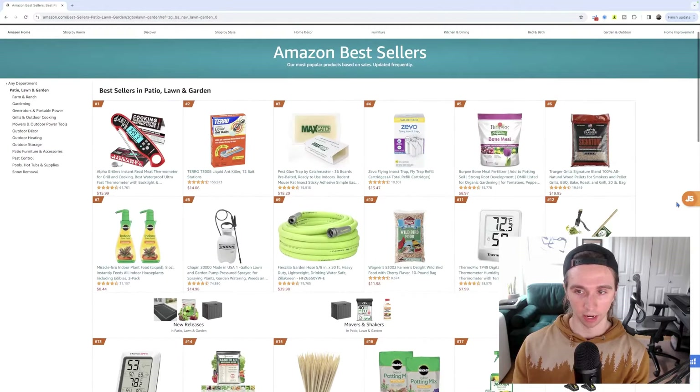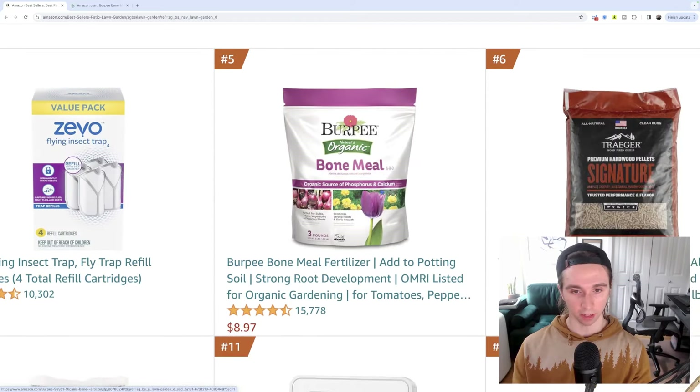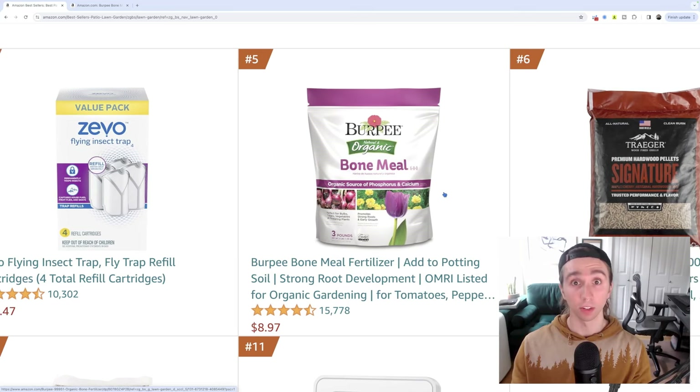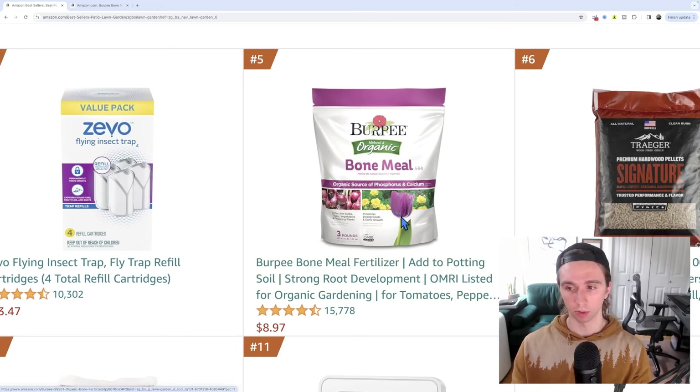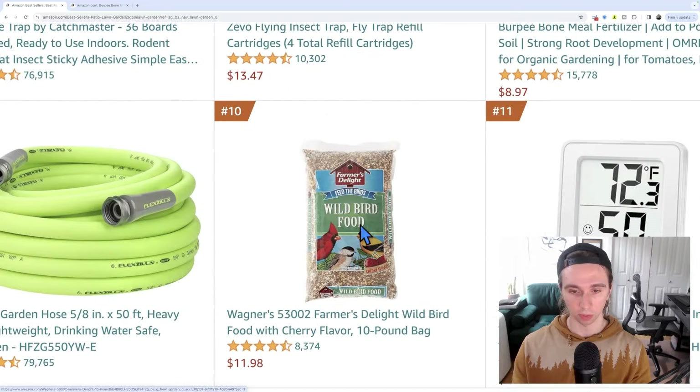So the thing I said I already liked was bone meal fertilizer. Let's open that. I like how simple it is. I also know for a fact, based on what I know about sourcing in the U.S. — which I do — this would be something I could source in the U.S. The bone meal can be sourced from the U.S. The wood pellets can be sourced from the U.S. The bird food can be sourced from the U.S. The hose, the thermometer, the weeder, the plant food can be sourced here.